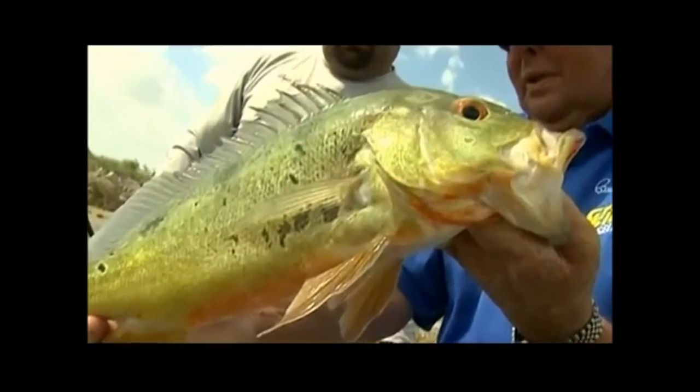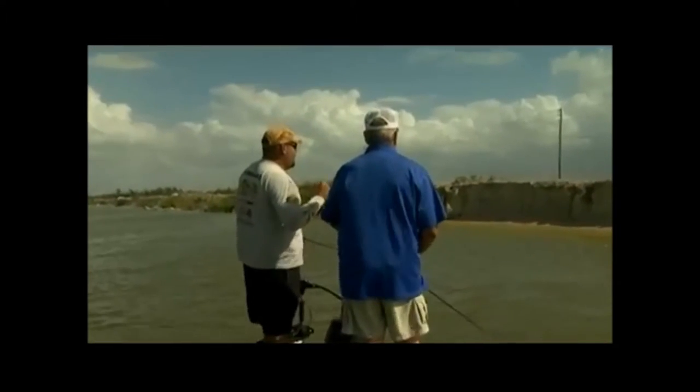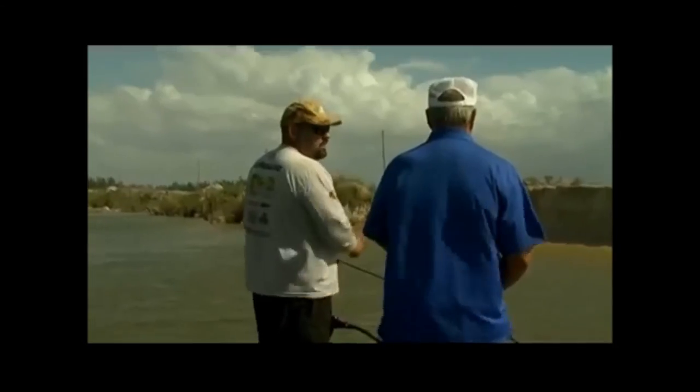Remember, peacock is a cichlid family. Most of the cichlids, every time they spawn, when they got fry, the only way to protect them is putting the fry inside the mouth. They suck them in like they're eating them, but they're holding them — protecting them right inside the mouth.